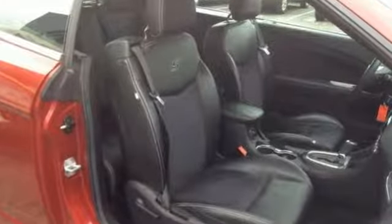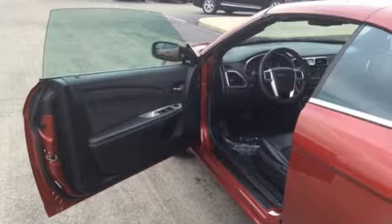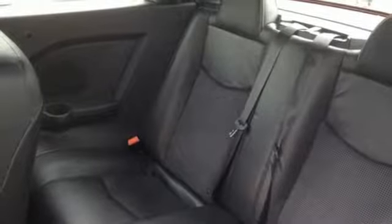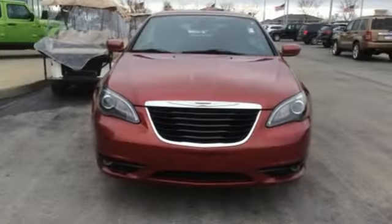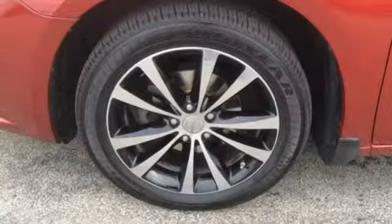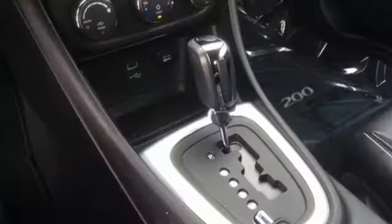It comes with great features you'll love: streaming audio, power heated mirrors, front heated leather bucket seats, auto-dimming rear view mirror, remote engine start, manual tilting steering column, V6 engine, power retractable hardtop, gas pressurized shocks, and automatic transmission.